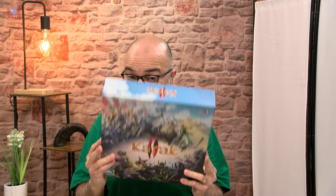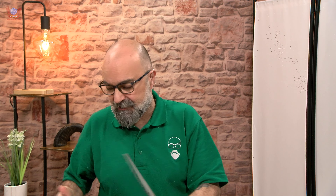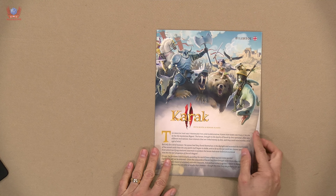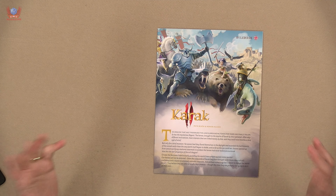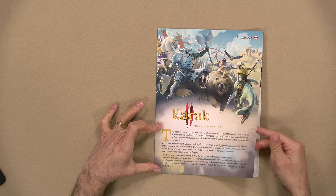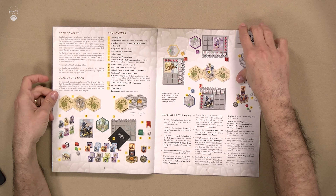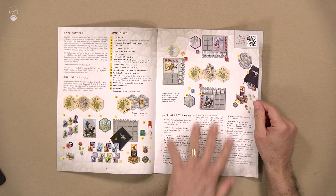The cardboard of the box is relatively thin, so you have to be a little bit careful with this. Then we get the rulebook in English, in German, and in French, because the game is going to be language independent. Let's take a look at the rules in the only one of the three languages that I can speak fluently — that would be Spanish. Oh, I don't have the Spanish one. Okay, let's read the English. A quick little bit of story about the game, the core concept, the components, and setting up.